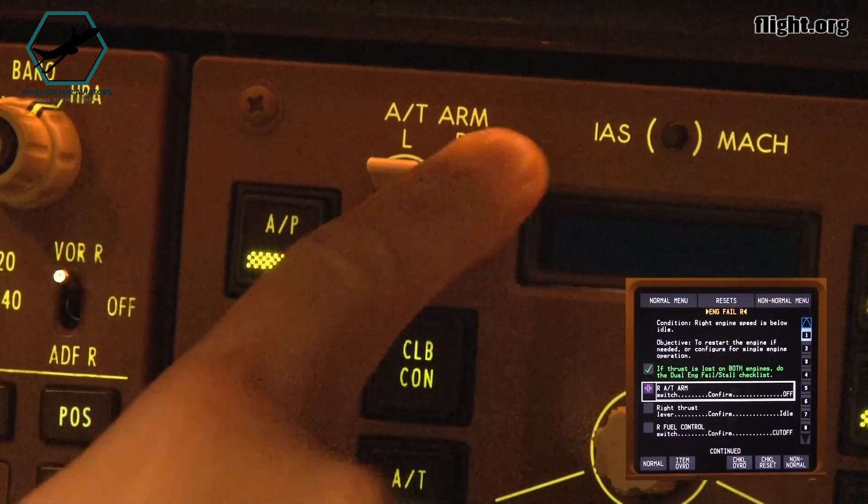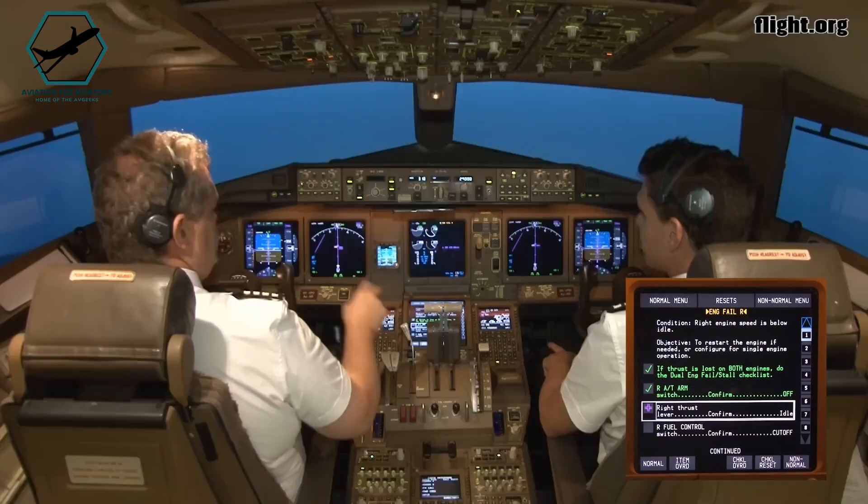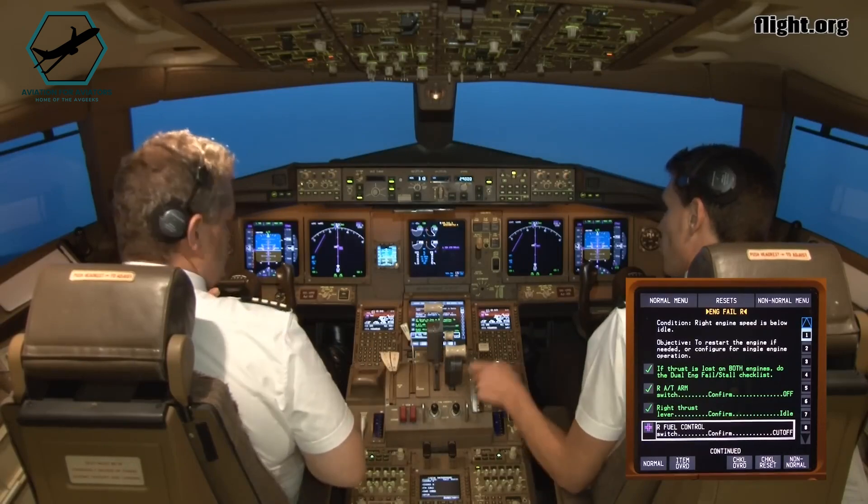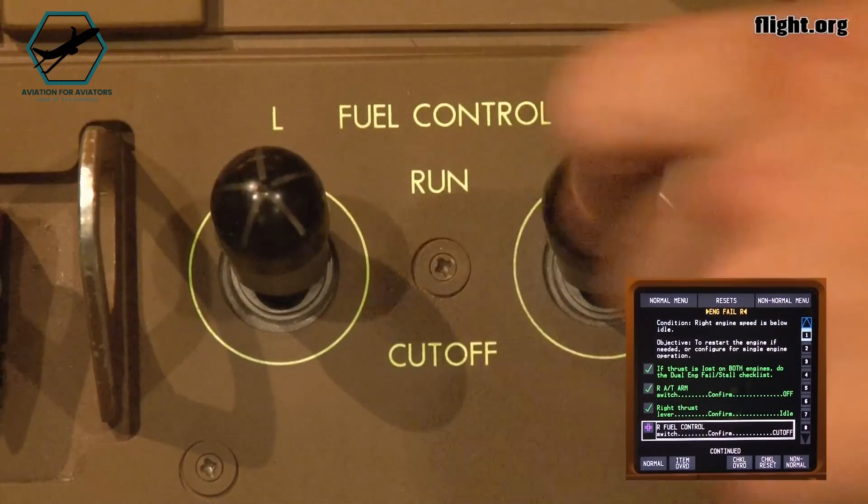Memory actions for severe engine issues involve: 1. Disengaging the autothrottle to stop automatic thrust control. 2. Reducing thrust to idle on the affected engine. 3. Turning off the fuel control switch to stop fuel flow.